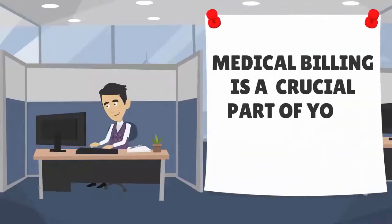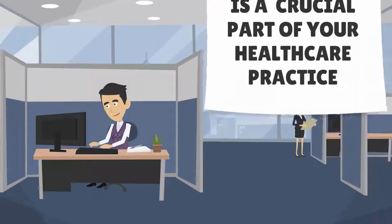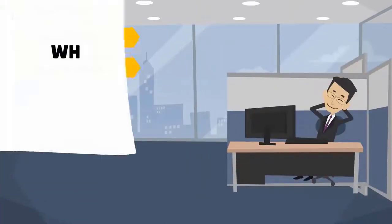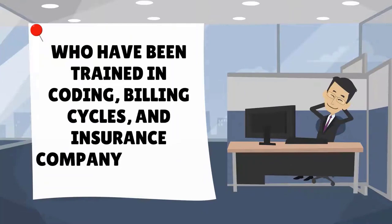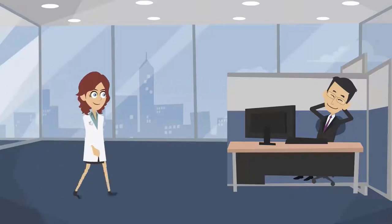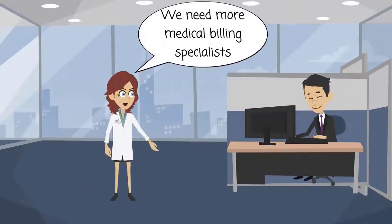Medical billing is a crucial part of your healthcare practice and needs to be overseen by certified professionals — either in-house or outsourced — who have been trained in coding, billing cycles, and insurance company policies. If you ask your medical staff to double as medical billing specialists, you're bound to be disappointed.